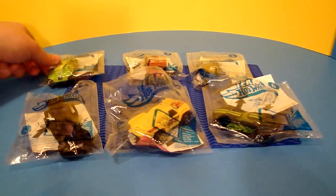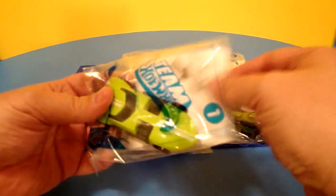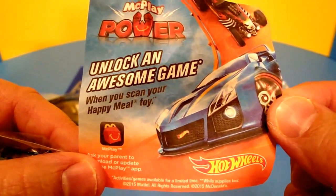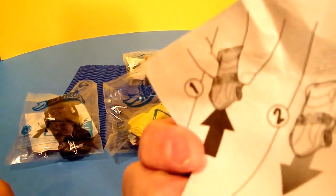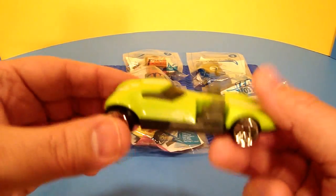Let's go ahead and open these up and take a look at them individually. They all come with an unlock-the-game code — you're supposed to be able to scan them into an actual app and race them online. I haven't tried that yet, but that certainly would be cool.